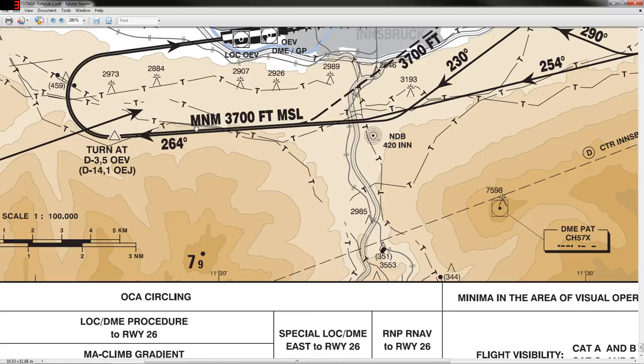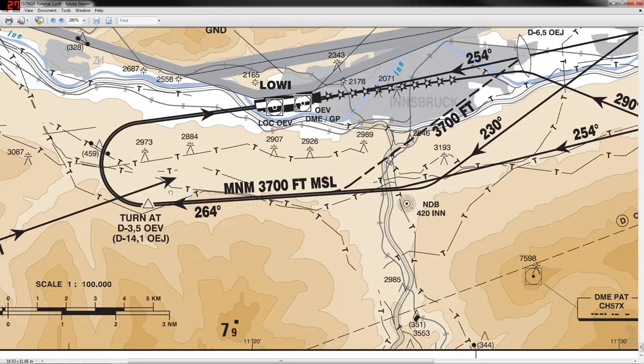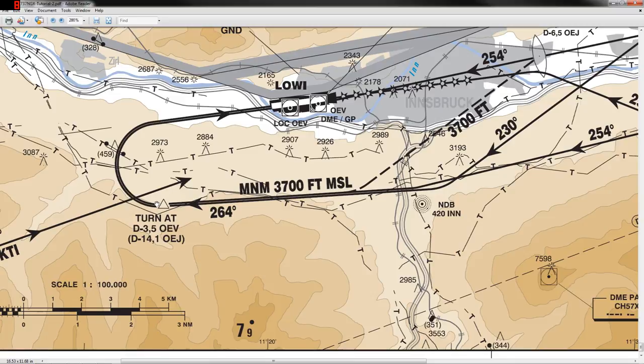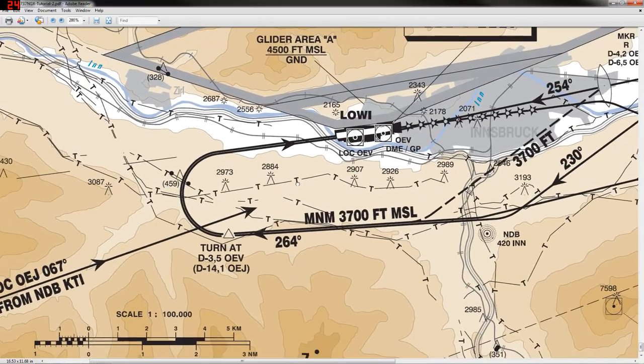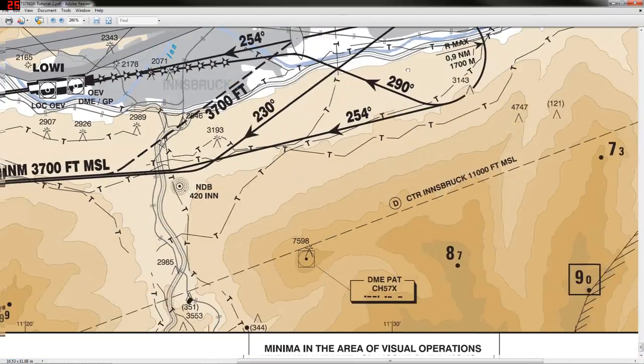At exactly 3.5 miles from OEV on the 264 course, we will disable autopilot, auto-throttle, VNAV, and LNAV and manually fly the rest of the approach. The rest of the approach is a very steep descending right-hand turn to line us up on Runway 8. We'll likely end up slightly off and need to correct. From that turn-in point to the runway is about one minute — with full flaps, gear down, spoilers out, engines screaming. Fixes for OEV, Innsbruck, and ABSAM are all programmed to keep us on track.